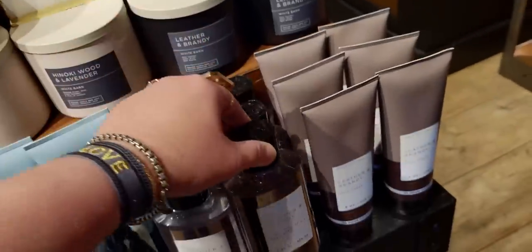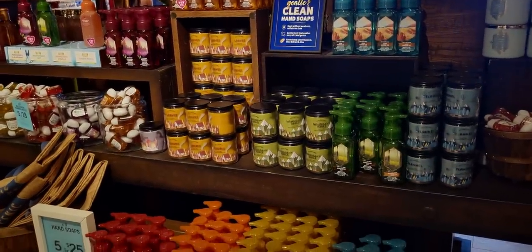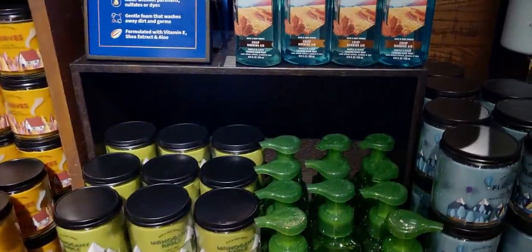Leather and Brandy. Here's the shower gel with the candle. Over here is some more of the new fall fragrances, soaps, candles, single wicks — love them.